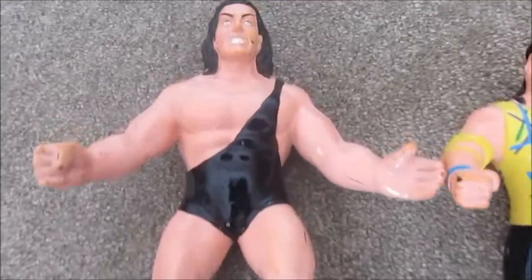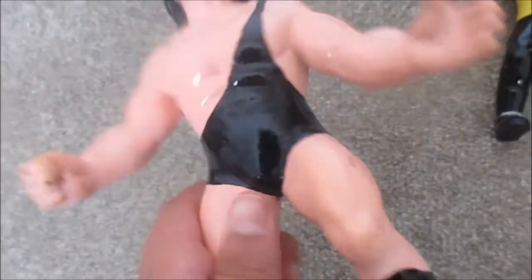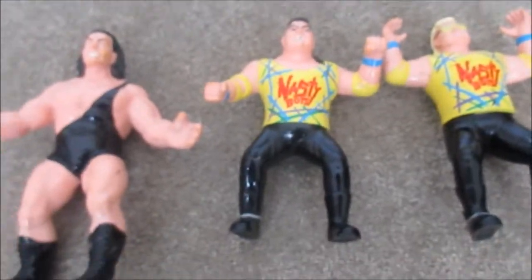Also here I got Big Show, which is also a really cool figure. This one has some marks on his body and mostly on the back and arms. Those were really cool figures and I'm really glad I got them.